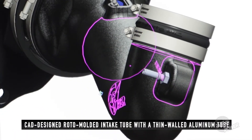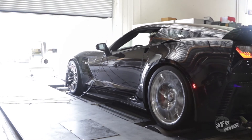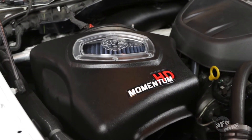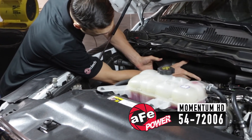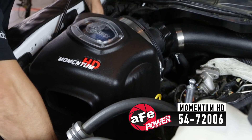Roto-molded tubing is computer-designed and dyno-tested for power and a perfect fit. The simplicity of the Momentum's revolutionary design makes it easy to install. Every Momentum cold air intake is crafted to fit your car, truck, or SUV with no cutting or permanent modifications to the vehicle.